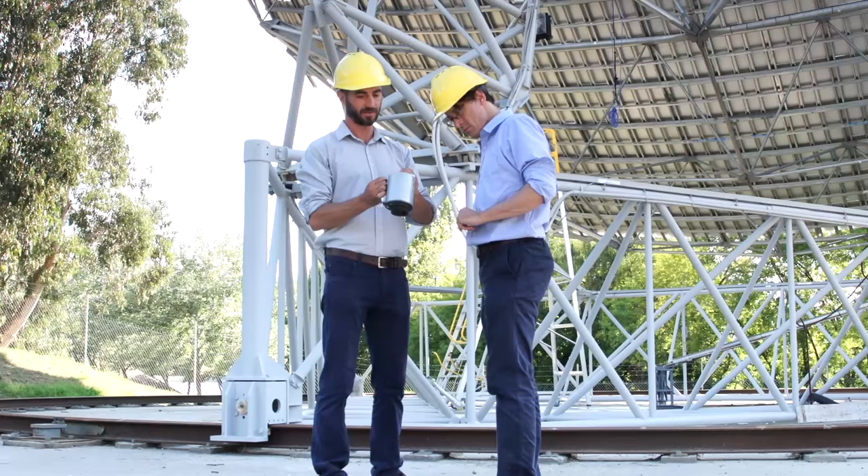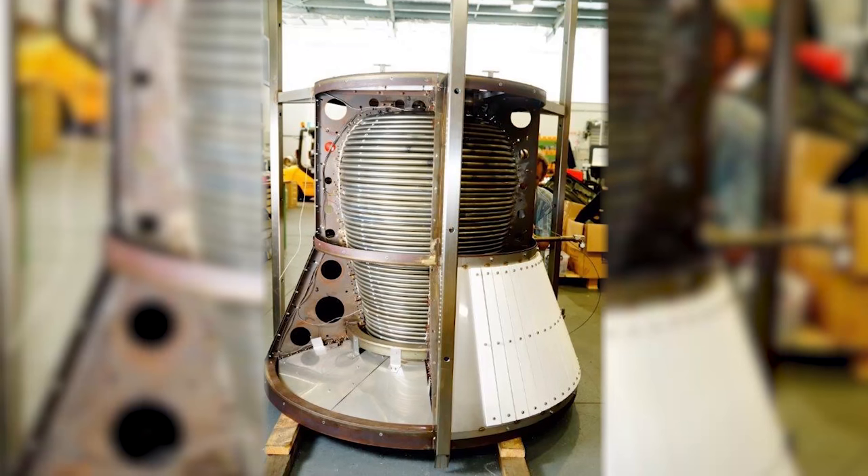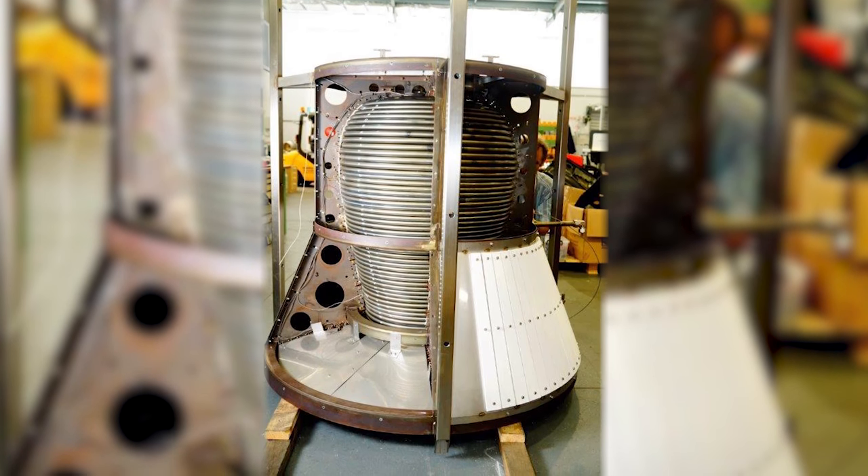The most exciting thing about this project is that we managed to increase the efficiency of a receiver from 93.6% up to 97%. That's what we believe to be the world's most efficient solar receiver. It would produce enough electricity to power a street of houses.